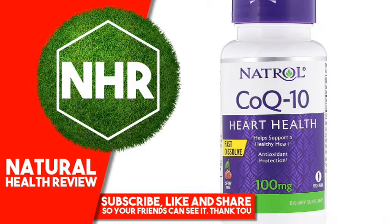Natrol CoQ10 Fast Dissolve, Cherry, 100 mg, 30 tablets.